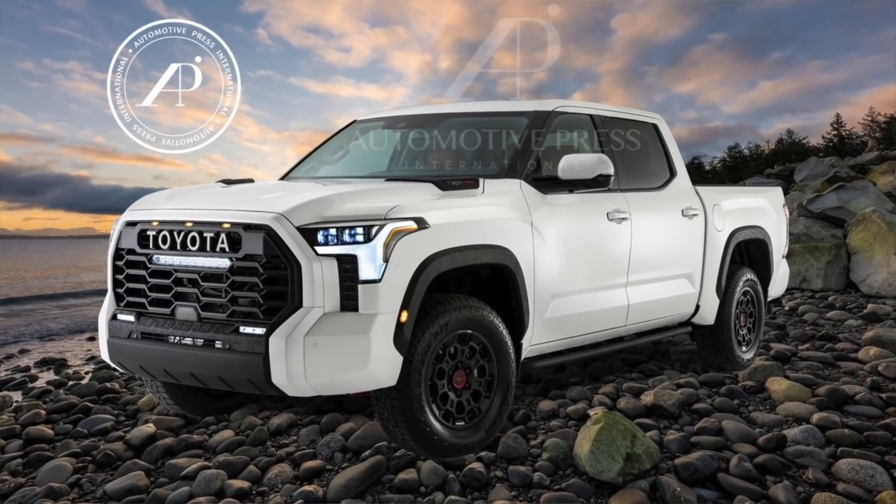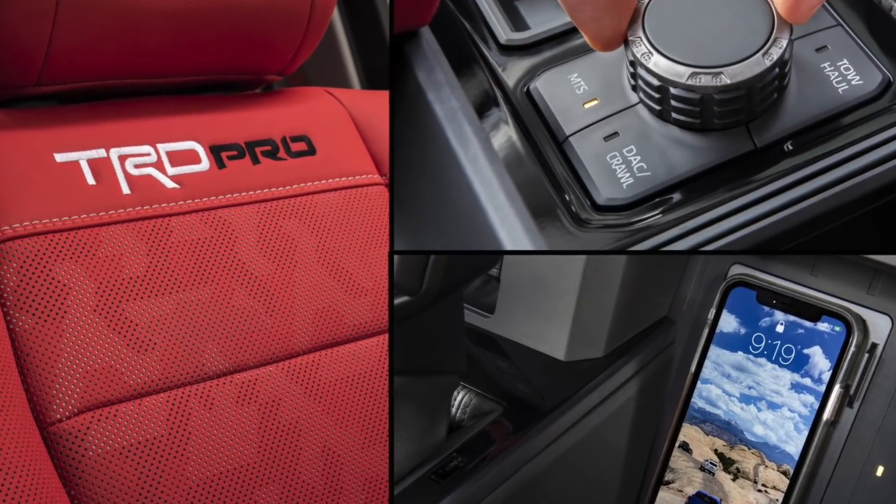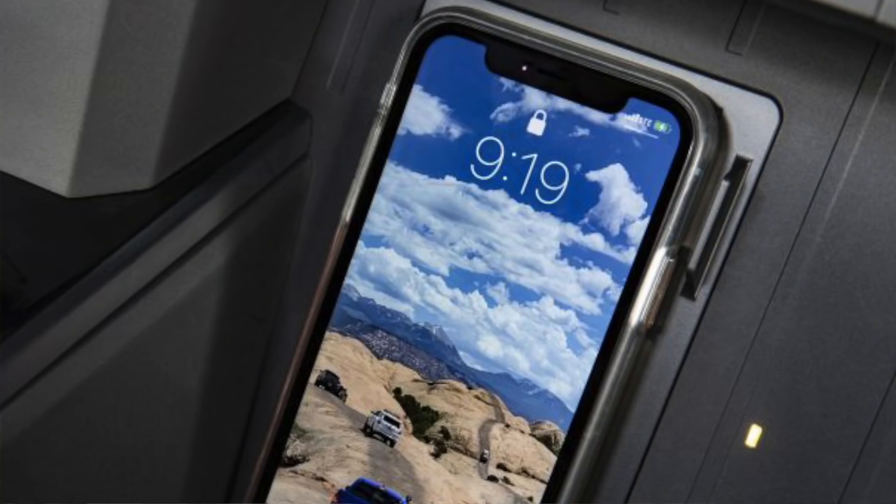Now the exact timing of course isn't clear yet, but we know for sure Toyota is going to showcase something the week of September 19th to the public and perhaps the dealer network. So we're going to get to see the final spec and the final version of the Tundra and a variety of different trim levels sometime mid-September.